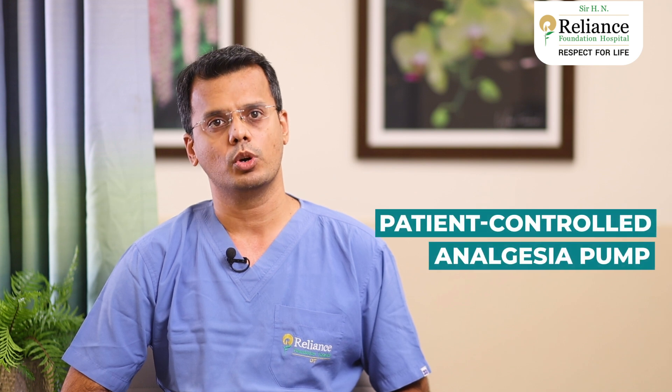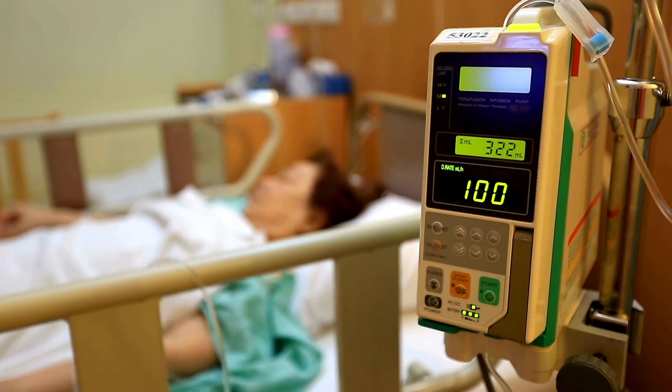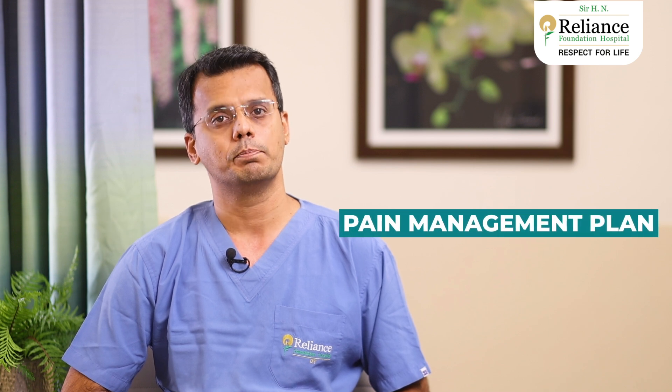Thirdly, a patient controlled analgesia pump. Another option for pain management is the use of a PCA pump. This device is connected to your IV and allows you to self-administer small, safe doses of pain medication as needed. This gives you more control over your pain relief and can help minimize side effects associated with larger scheduled doses. Remember, managing pain after surgery is an important part of your recovery. Be sure to communicate with us about your pain levels and any concerns you may have. Together, we can develop a pain management plan that works best for you.